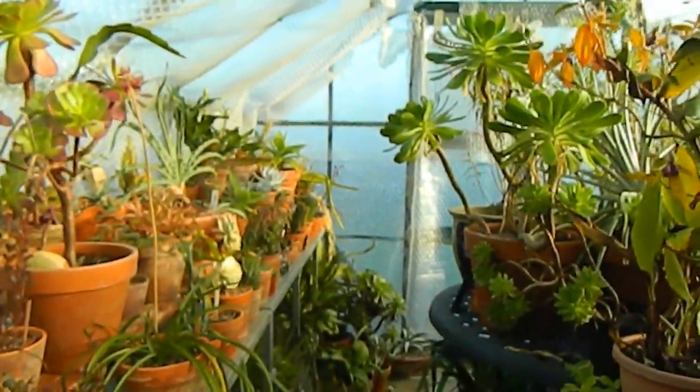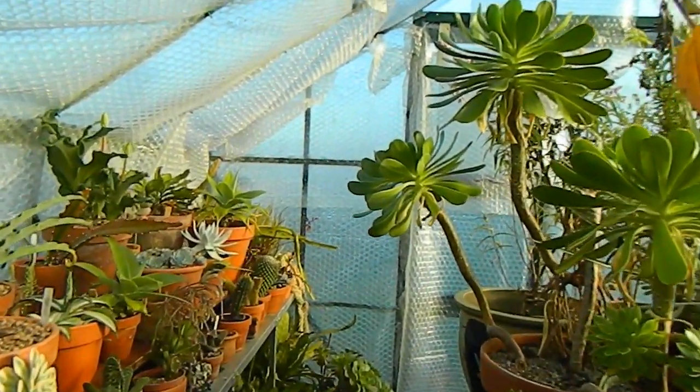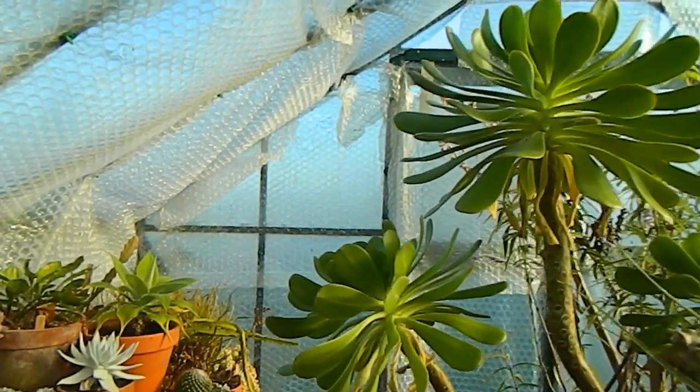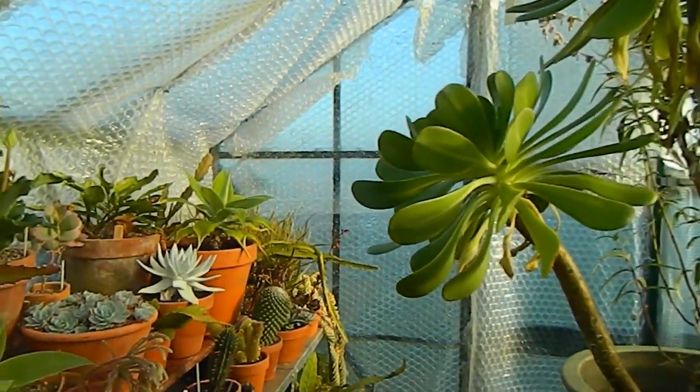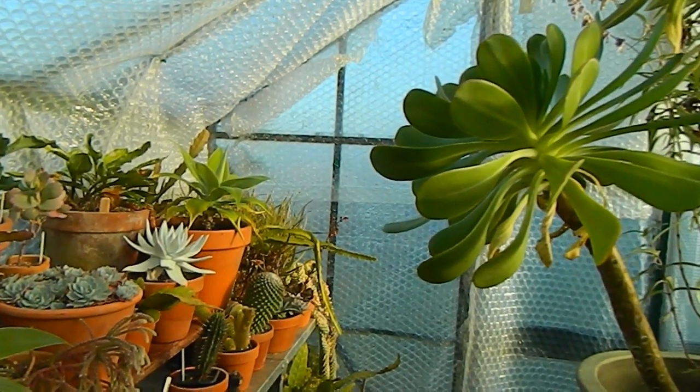That's it, I'm on my way out of the greenhouse now. I need to do a little bit of watering in here and a bit of tidying up. I hope you're staying warm this December — I just knocked something over so I better finish up here. Thanks for watching, bye now.